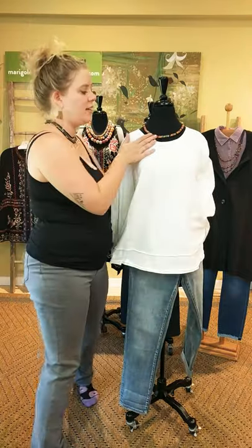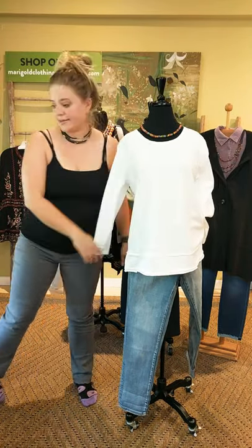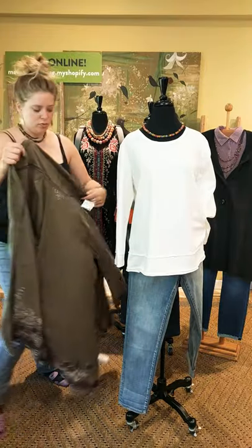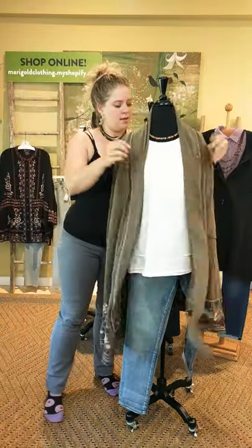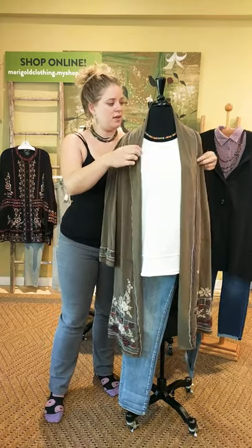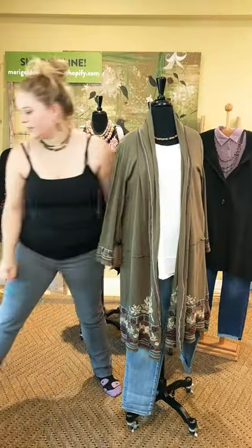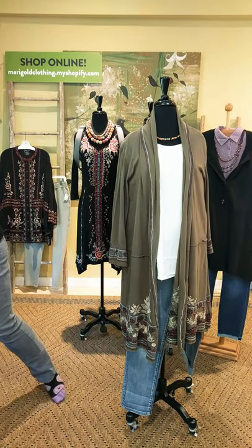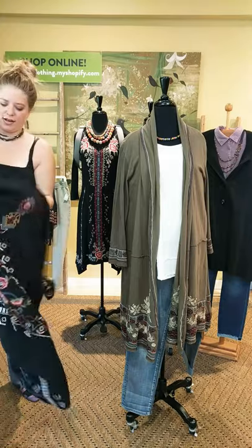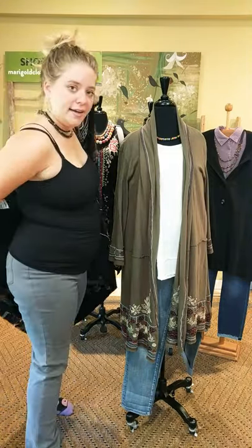We've paired just a simple World Finds necklace with this — this is the classic strand necklace. We'll put the jacket back on. Just really easy — you can wear this with boots or little tennis shoes. It's totally adorable. I'm going to put this jacket back on because I love it, and we're going to go on to our next lady.